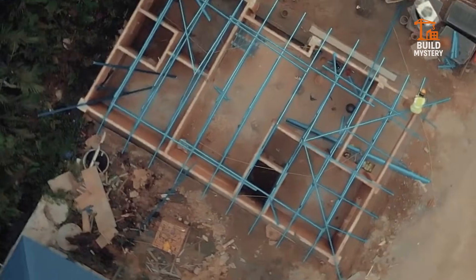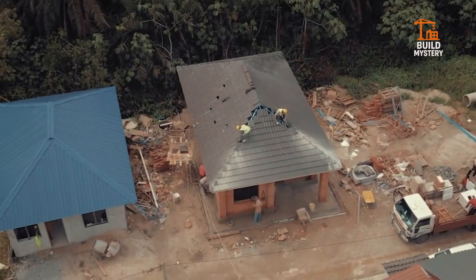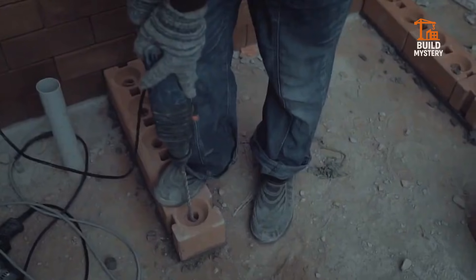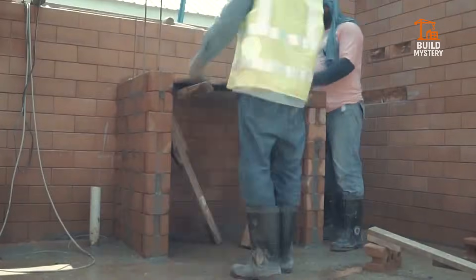Solid masonry strength without the traditional mess. Whether small houses or full-scale buildings, UNITI Brick delivers reliable performance with modern efficiency. Building the next generation of homes — one locked brick at a time.